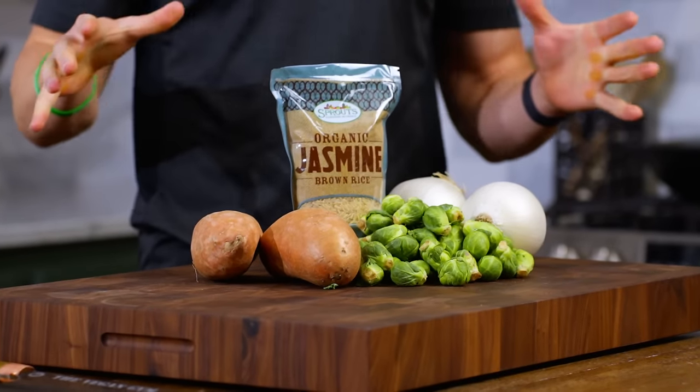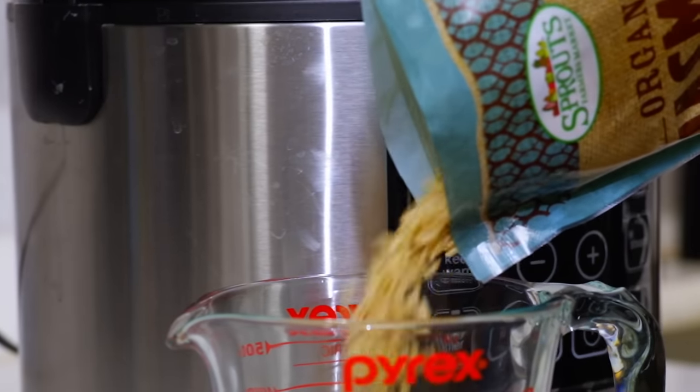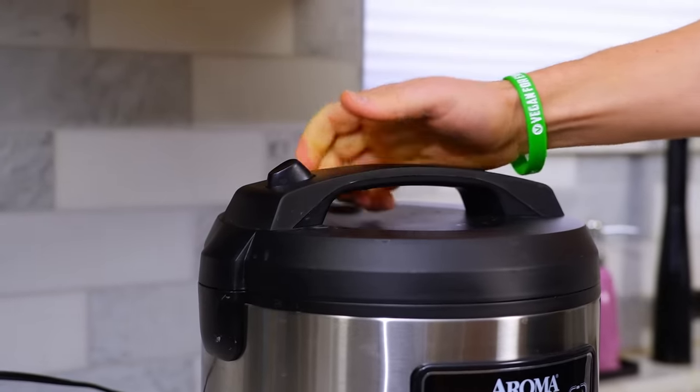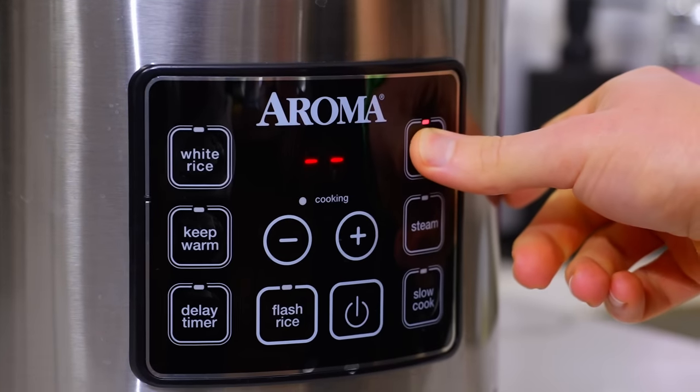I don't like spending my entire day in the kitchen meal prepping, so what we're going to do is start with the ingredients that take the longest first, and then we're going to go and prepare the rest of our meals. We'll start by adding three-quarters of a cup of jasmine rice and about one cup of water to our rice cooker so it's done by the time that we assemble this meal. If you don't have a rice cooker, you can cook this on the stove according to the package directions.